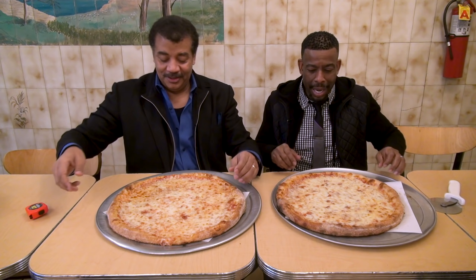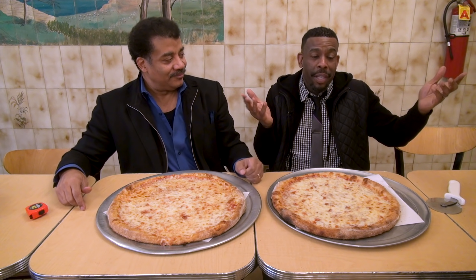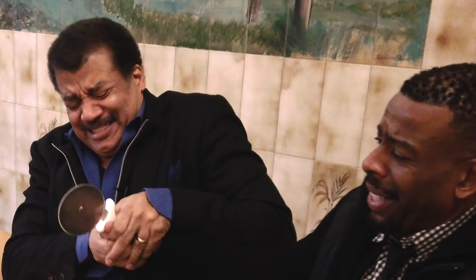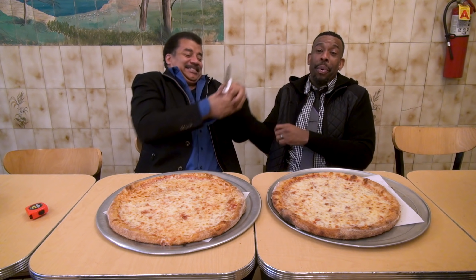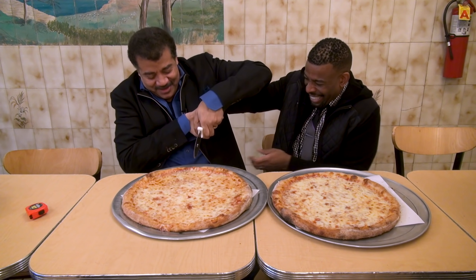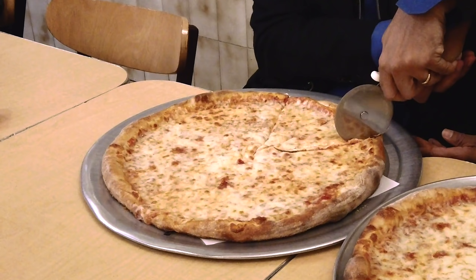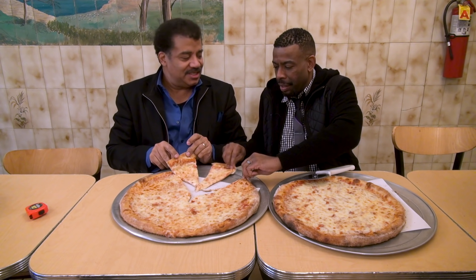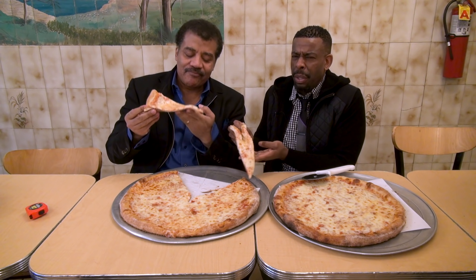A supermoon is a half inch bigger than a regular moon. Why do you get to cut the pizza? Come on man, I'm hungry. No matter what, this moon is delicious. Okay, let's eat some moon!